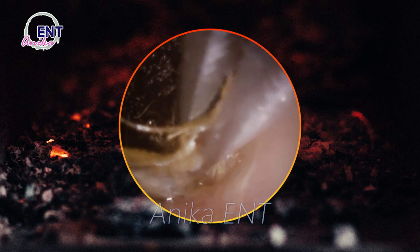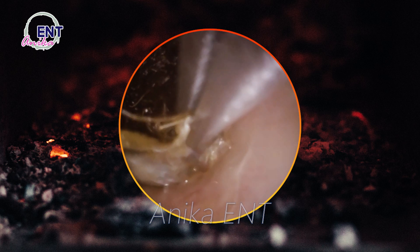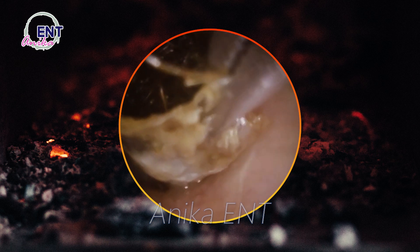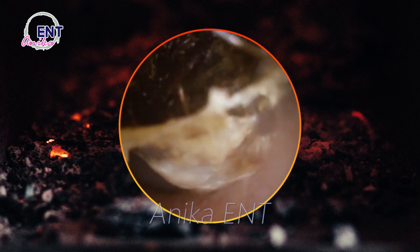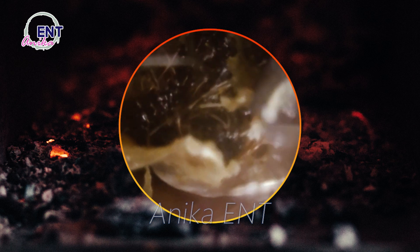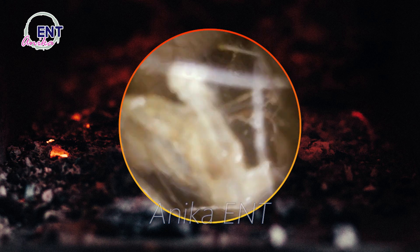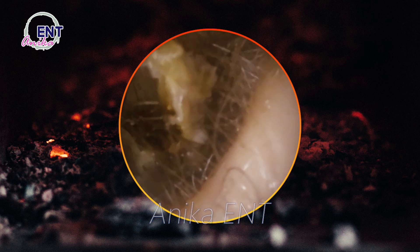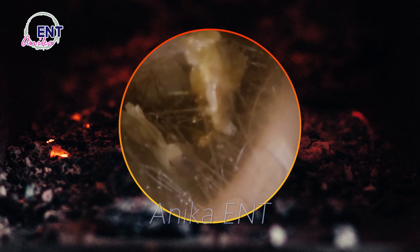Earwax buildup: while earwax is a natural and necessary substance that protects our ears from dirt, dust, and other foreign particles, too much of it can cause discomfort, hearing loss, and even infection. In this video, we'll be discussing what earwax is, what causes it to build up, and how to remove it safely and effectively. So let's get started.